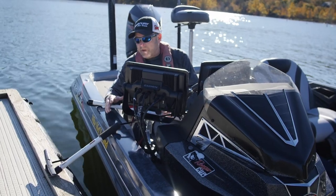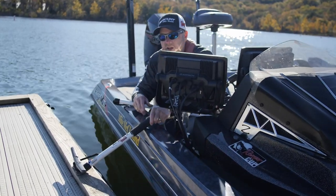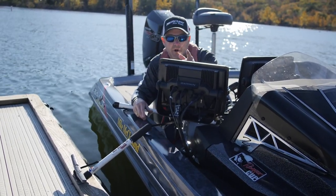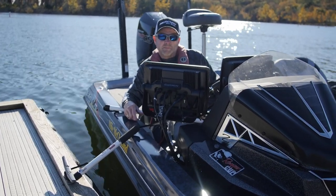Also for kayak fishermen — I don't know of a better product for an angler fishing out of a kayak. So be sure and check out the Best Boat Tie Up from Ride Height Industries.